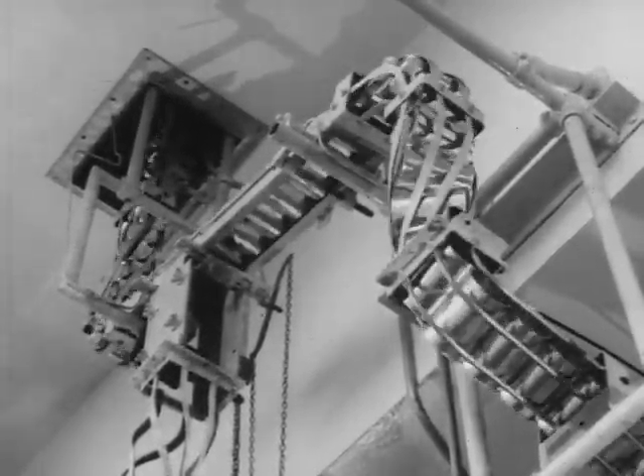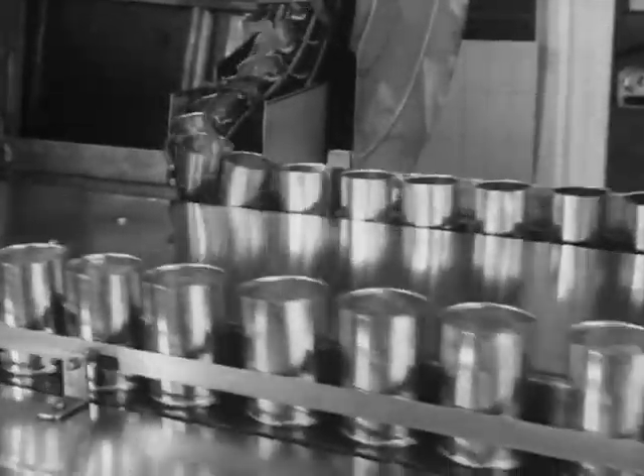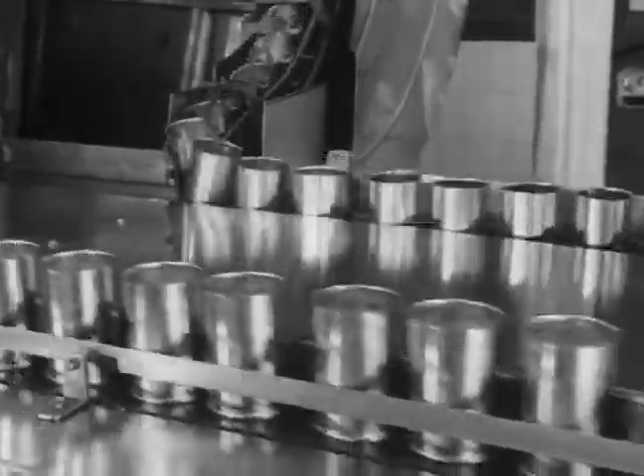Great care is taken with the millions of cans used to ensure that the food they will contain will be kept in perfect condition.